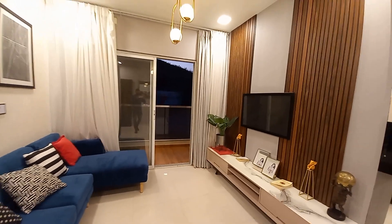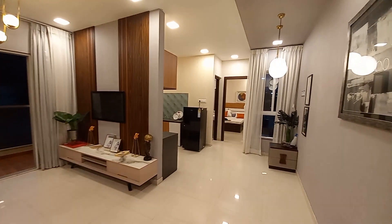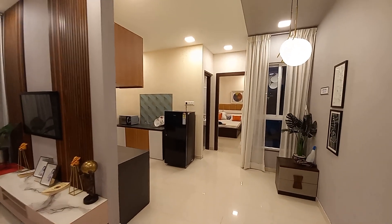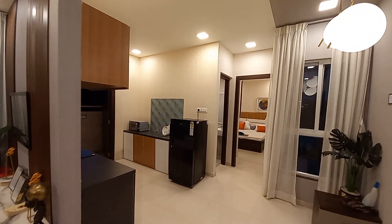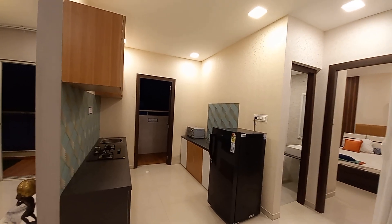This comes under the budget segment property, so it will be having a price range of around 55 to 65 lakhs. This is the kitchen space over here.